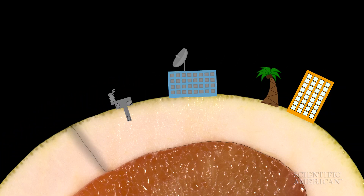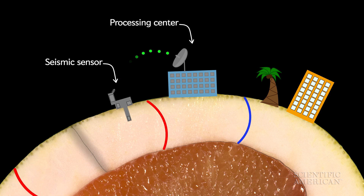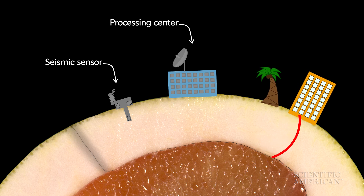Earthquake early warning systems rely on a network of seismic sensors that catch the first signs of a P wave. When they detect one, they transmit that information to a processing center and send out warnings, ideally before the S waves hit.